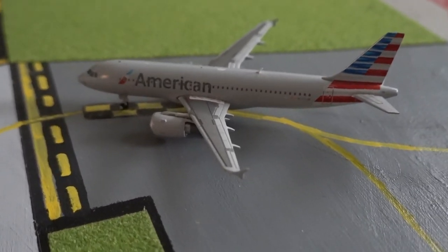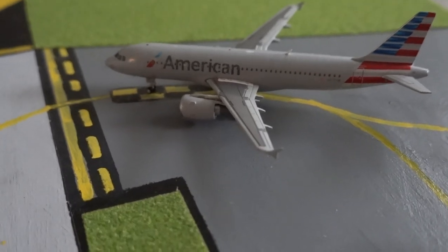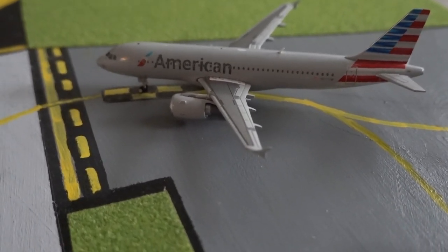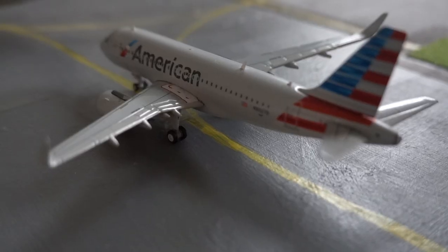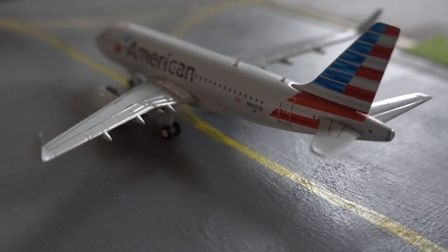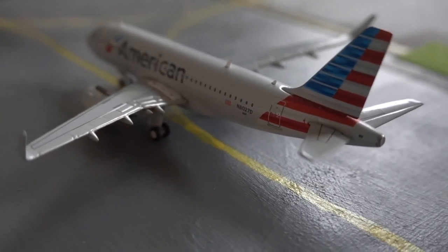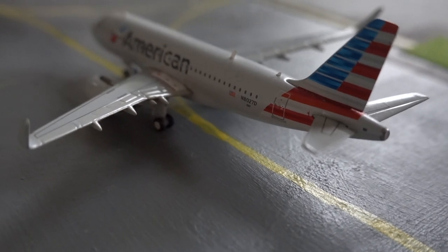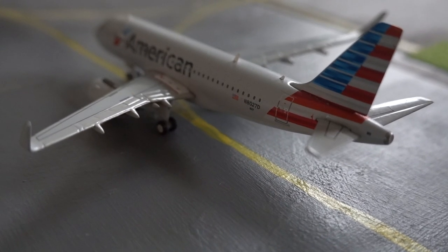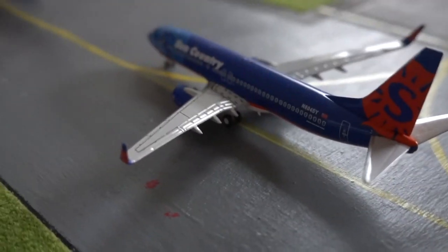American Airlines Airbus A320 is just next in line for departures on runway 31, heading out to Boston. Here we have the American Airlines Airbus A319, which is just going to be departing out to Savannah, Georgia in around five minutes — he's just waiting for the American Airlines A320 to go first.